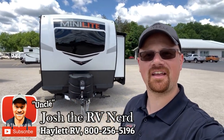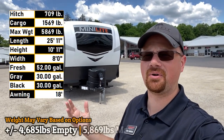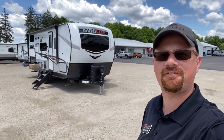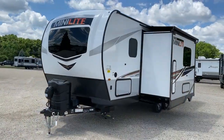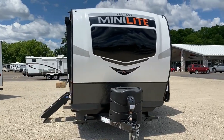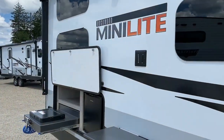Hey everybody, Josh the RV Nerd here at Hayland RV of Coldwater, Michigan with just a stone cold stunning gorgeous 5,465 pound Rockwood 2509 S Landon here.